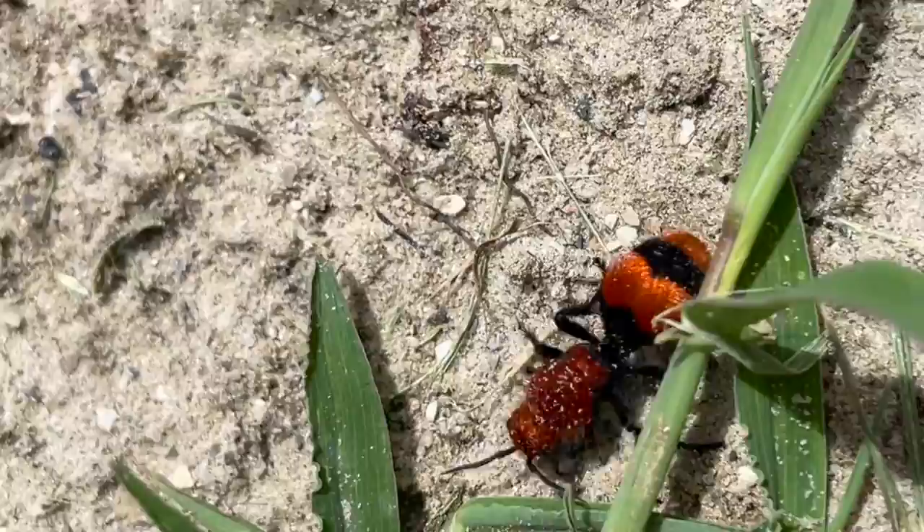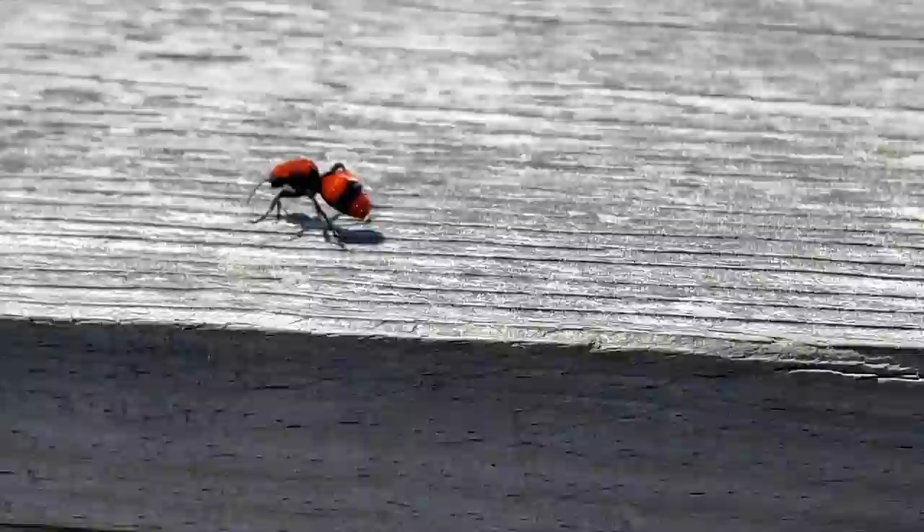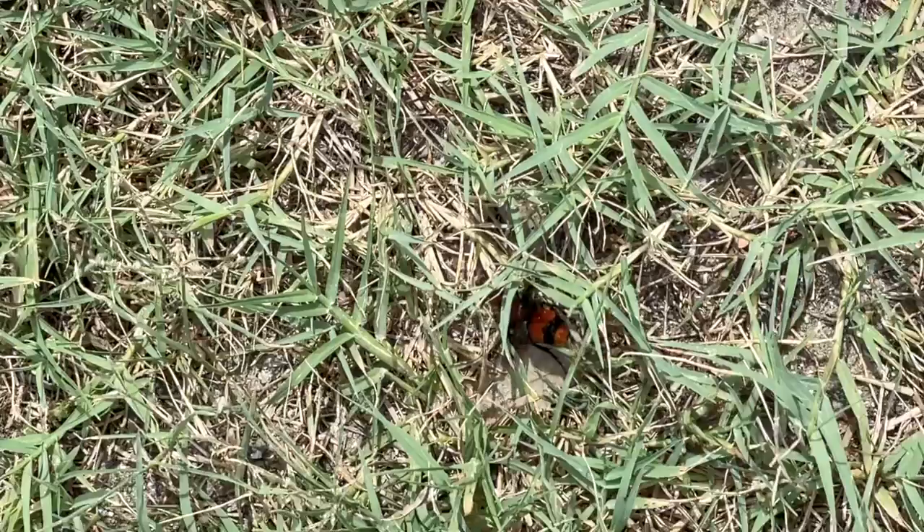A bright red velvety bug is racing along the ground, almost too fast to keep up with. It looks like a huge hairy red ant. This is an eastern red velvet ant, and she's not actually an ant at all. It's a parasitoid wasp, and this female is looking for a place to lay her eggs.